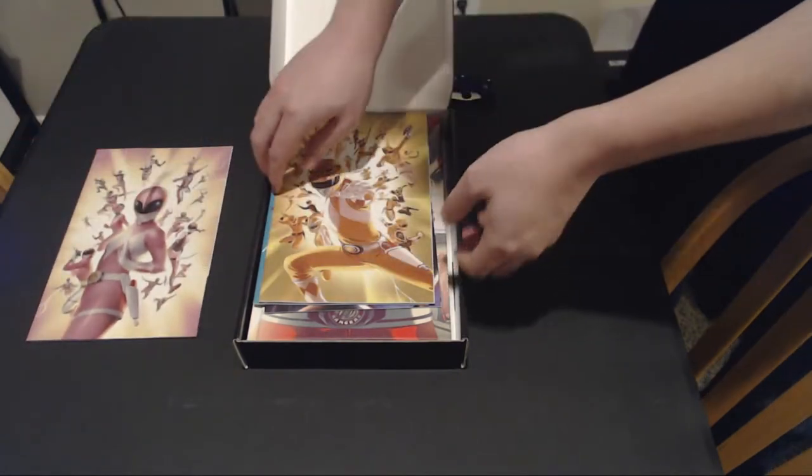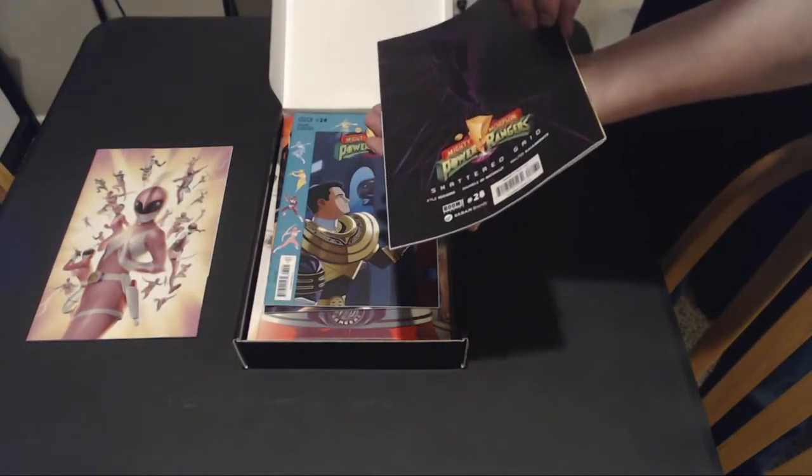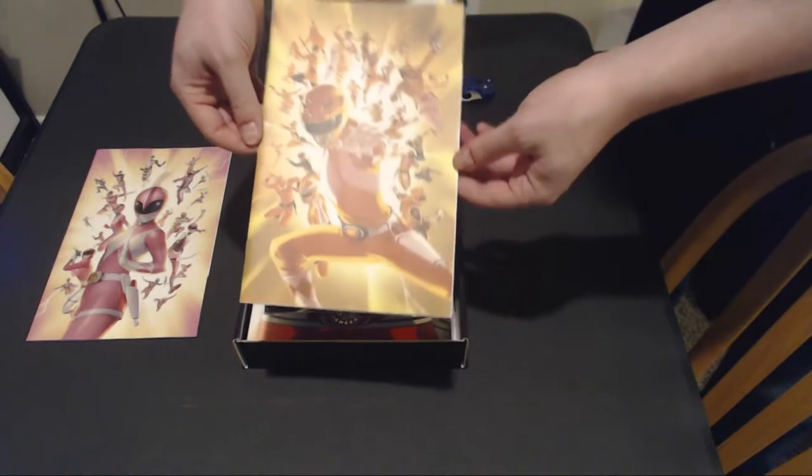We also have the Yellow Ranger variant of that as well, which I believe is also 28. You can see that right there.